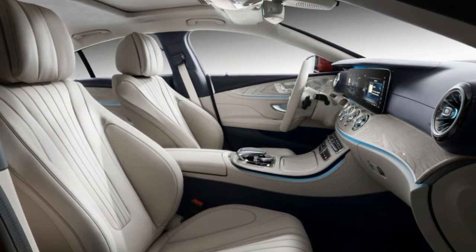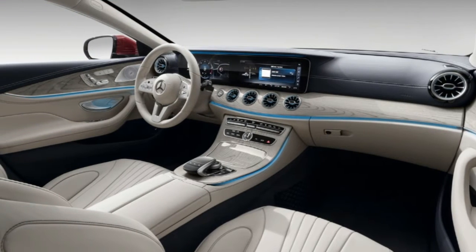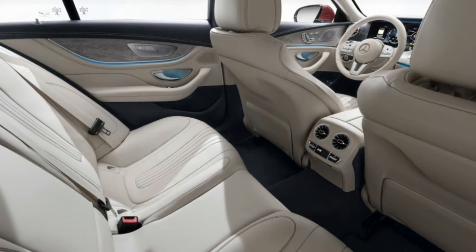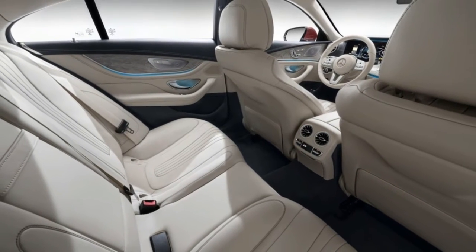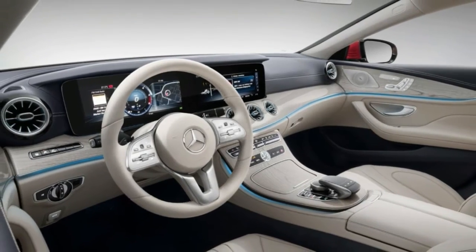There will also be an assortment of design options such as Lugano leather in black, nut brown, or macchiato beige. Other choices include the exclusive interior plus package, which adds Nappa leather upholstery on the door, center console, and dashboard.